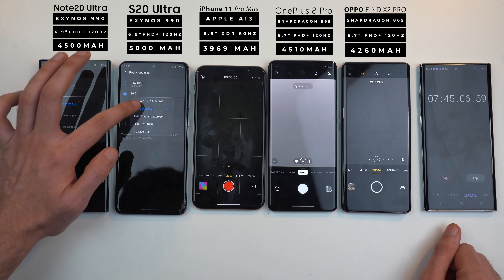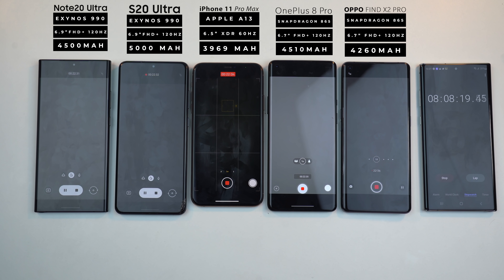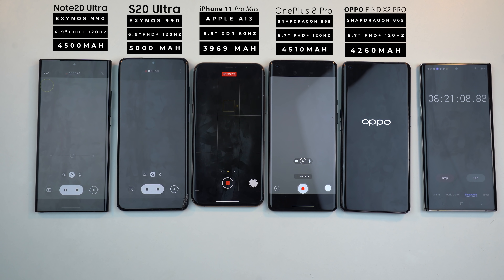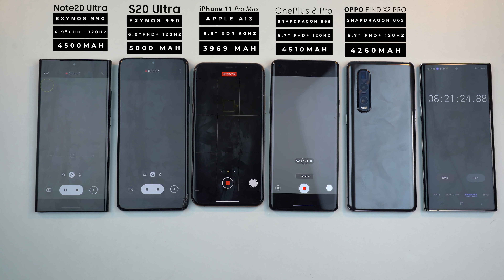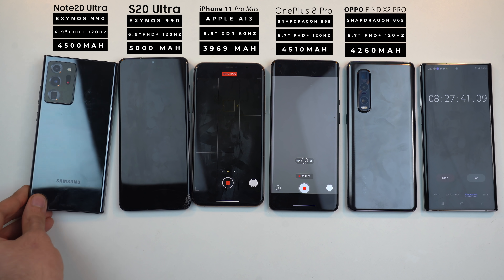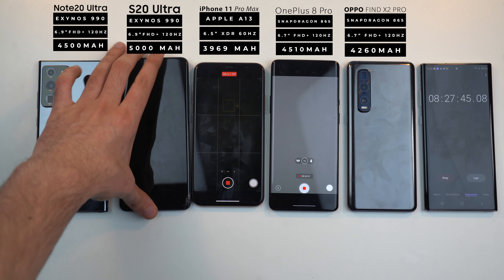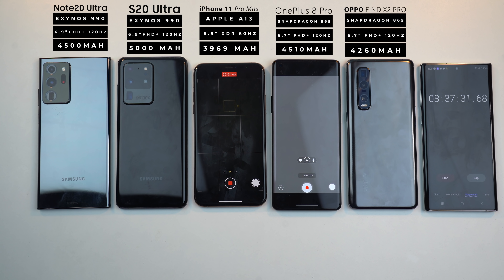Now it's finally time to do the camera test — recording until death. We're doing 4K 30fps on all these phones to see how long they can go.